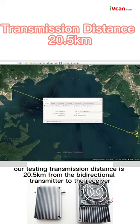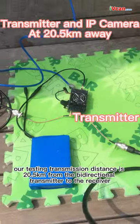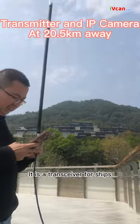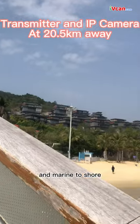From the Google Map, our testing transmission distance is 20.5 km from the bi-directional transmitter to the receiver. It is a transceiver for ships, boats, and marine to shore.